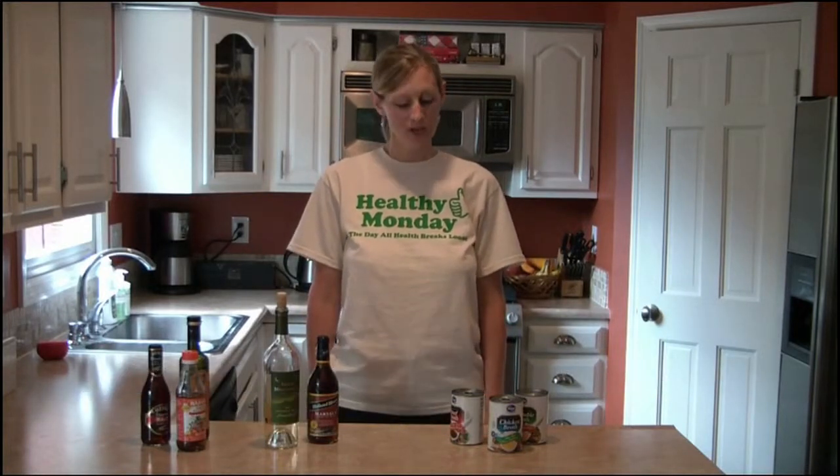Hi, I'm Allison Walbridge, a dietitian with the Wellness Center at NKU. Have you ever wondered how to reduce the amount of oil you use in cooking while still maintaining good flavor in your foods? Well, today I'd like to provide you with a few options you can try.